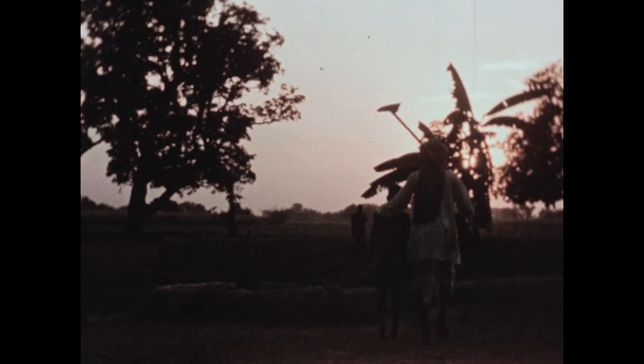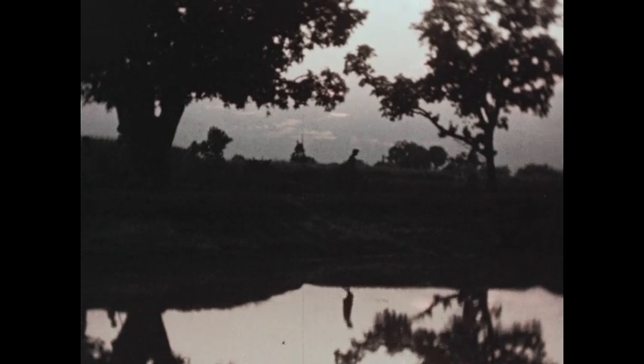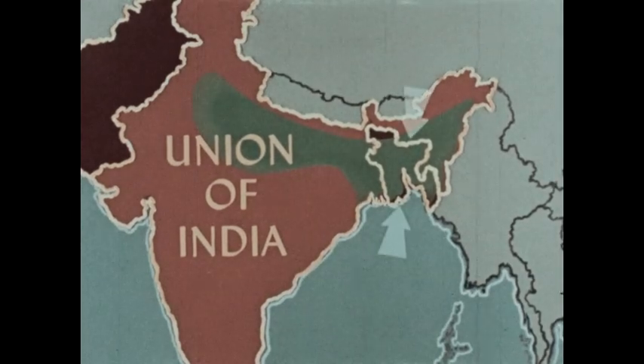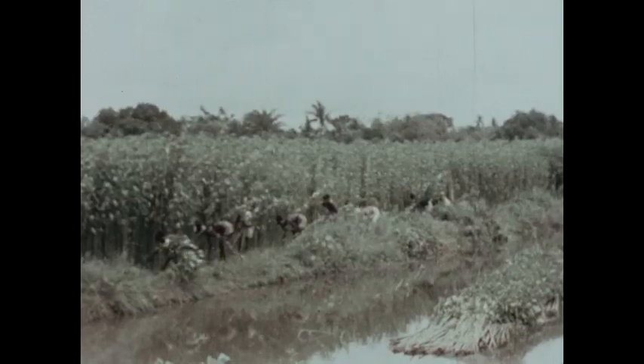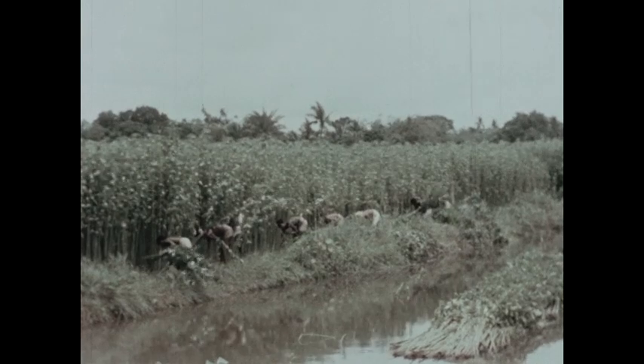When the skies grow dark, Krishna and Rudra Singh leave the fields and return to the village, much as farmers have done for centuries on the North Indian Plain. Although most of the North Indian Plain lies within the Union of India, a portion of it extends into eastern Pakistan, where the climate is generally warm and moist, ideal for growing jute.